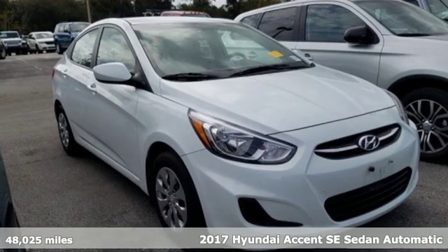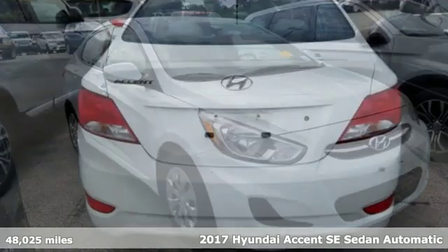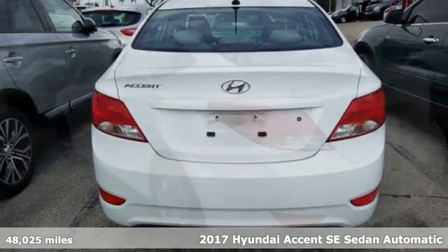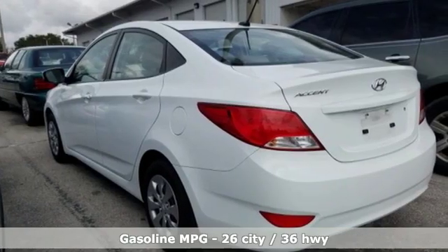It's a 2017 Hyundai Accent. Hyundai's attention to detail means a better driving experience for you. It comes nicely equipped with features you'll love.